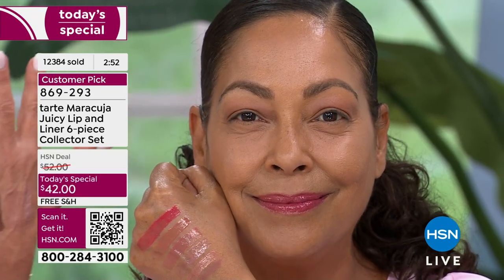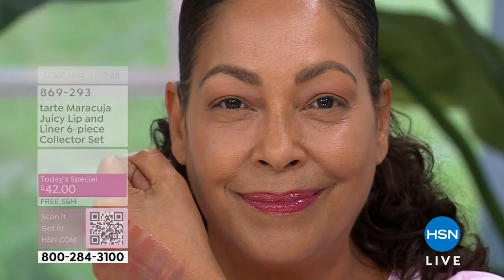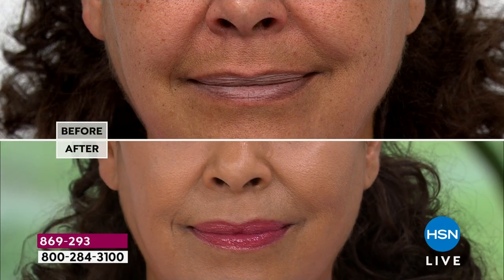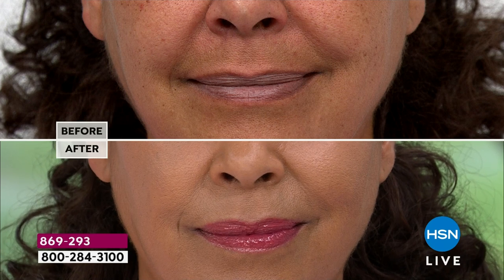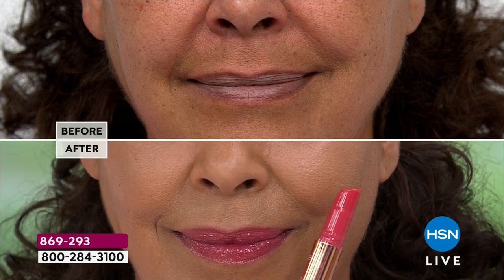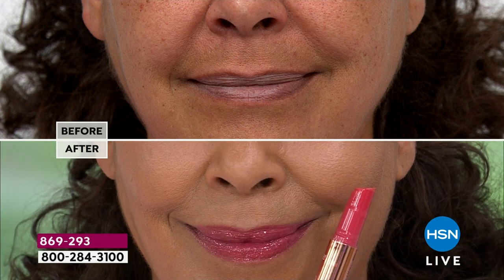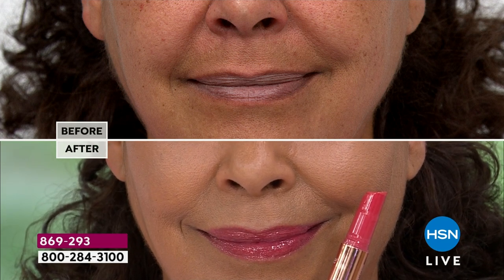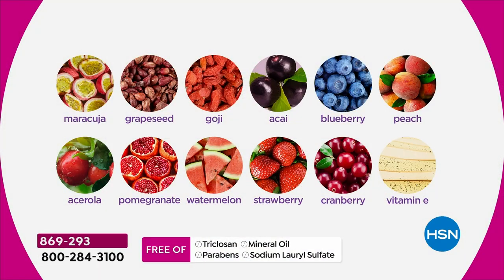We have no triclosan, no mineral oil, no parabens, no sulfates. We have the good stuff: the maracuja, grapeseed, goji, acai, blueberry, peach, pomegranate, watermelon, strawberry, cranberry — and they're all in here. The maracuja is the star because it's a passion fruit out of the Amazon — that's where you get the 12 hours of hydration. The grapeseed oil, goji oil, and acai are all here too. We're giving you high-end luxury skin care for your lips — this is not just a gloss or a lipstick.